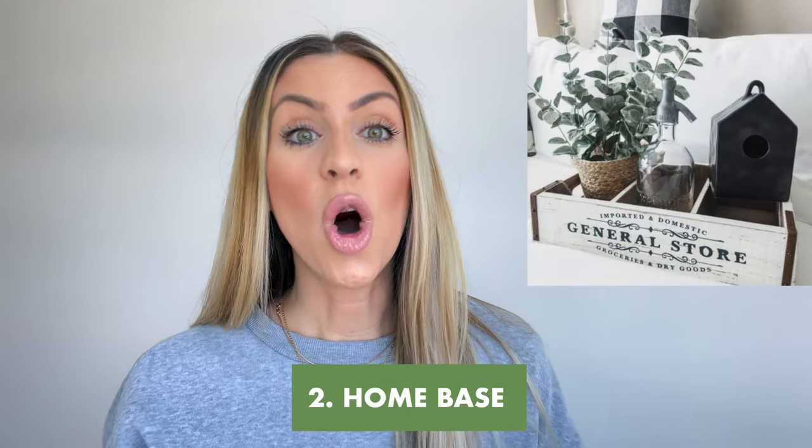Number two: a home base. A home base is a little corner or some sort of area within your Airbnb that hosts things like an Amazon Alexa or a Google Home, a physical card that has the Wi-Fi network and password, and an extra phone charger. It's just a little corner for things that you absolutely need and are usually spread out or unorganized when you go into an Airbnb or a hotel.